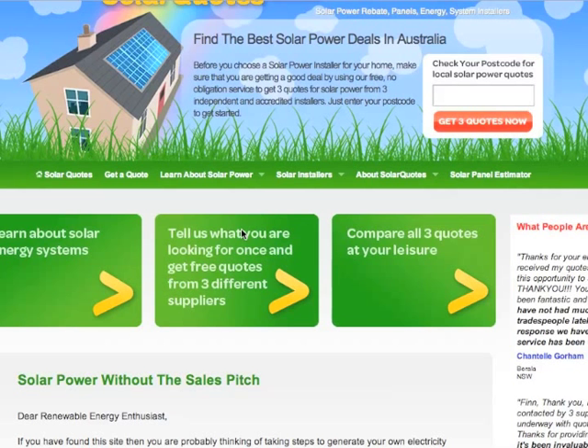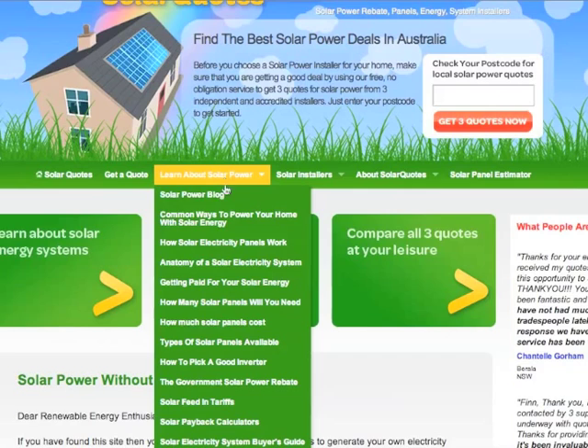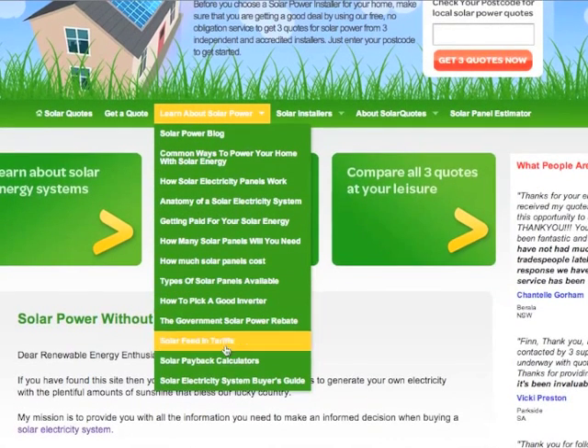If we go to solarquotes.com.au, then we just go down to 'Learn About Solar Power' and click on the solar payback calculator.